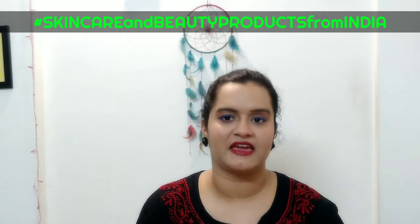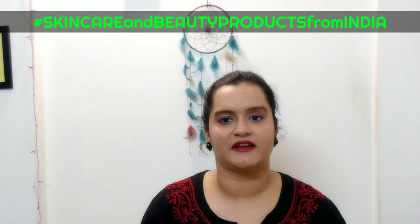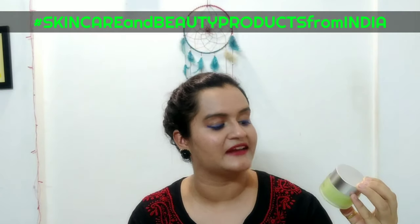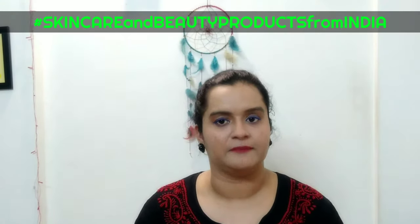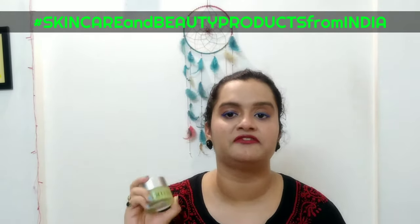I am going to review a product from Plum Goodness. This is the Plum Green Tea Renewed Clarity Night Gel. The price is Rs. 575 and the quantity is 50 ml.